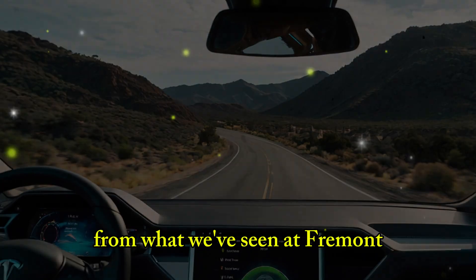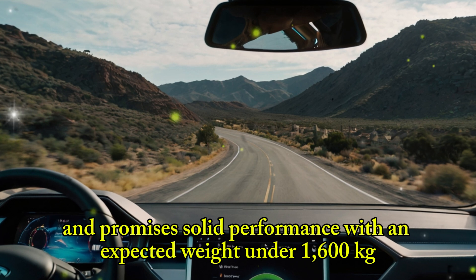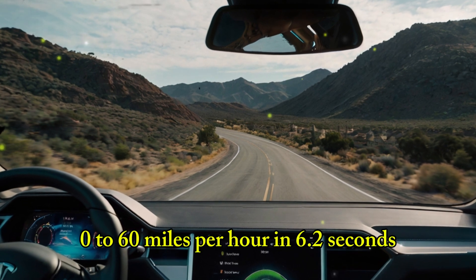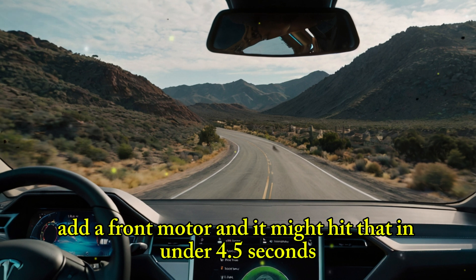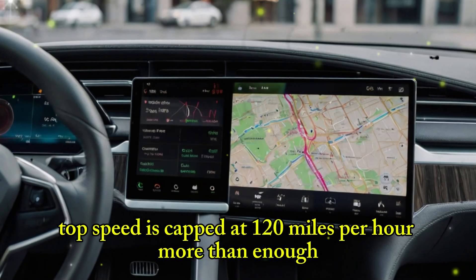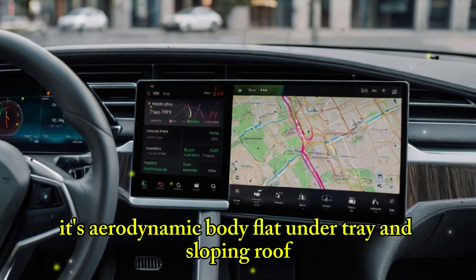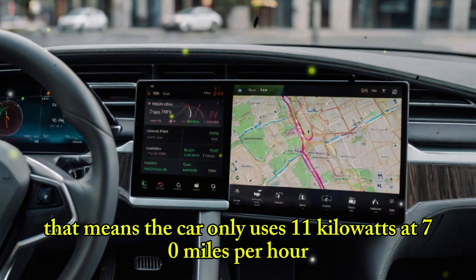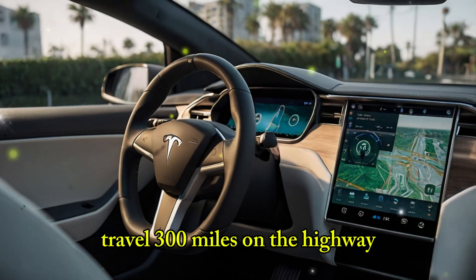From what we've seen at Fremont, the car is lighter, shorter, and promises solid performance. With an expected weight under 1,600 kilograms, a single rear motor gives it fast acceleration — 0 to 60 miles per hour in 6.2 seconds. Add a front motor and it might hit that in under 4.5 seconds. Top speed is capped at 120 miles per hour — more than enough, but low enough to protect battery range and tire wear. Its aerodynamic body, flat undertray, and sloping roof chase a drag coefficient of around 0.23, meaning the car only uses 11 kilowatts at 70 miles per hour. This efficiency lets a long-range model travel 300 miles on the highway before needing a charge.